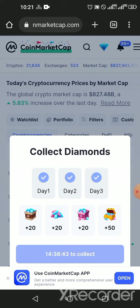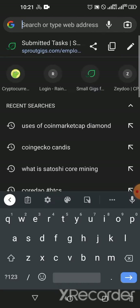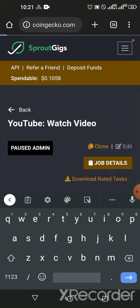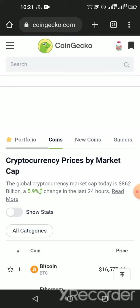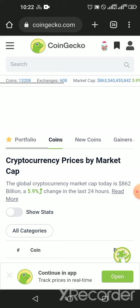CoinMarketCap Diamonds are rewards given to users of CoinMarketCap for visiting their site daily. You earn this reward every day, and if you want more there are tasks you can do to earn additional diamonds. You can use these assets to buy crypto assets, NFTs, and to participate in airdrops. The same concept applies with CoinGecko Candies.